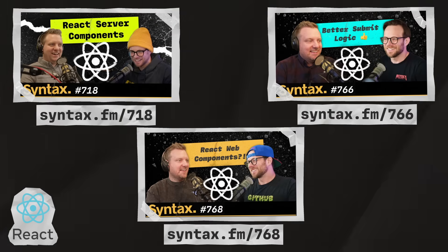For more on React, check out episodes 718, 766, and 768, where Scott and Wes talk about all the new features in React.